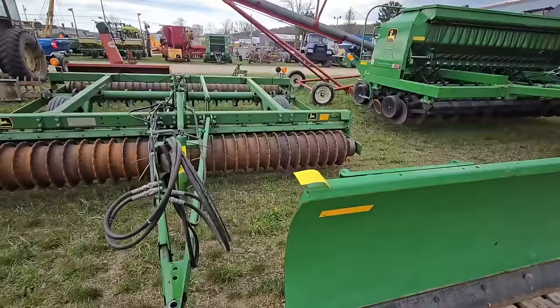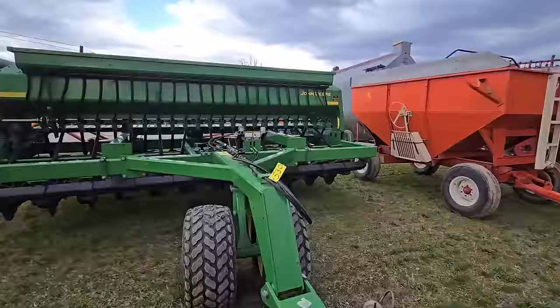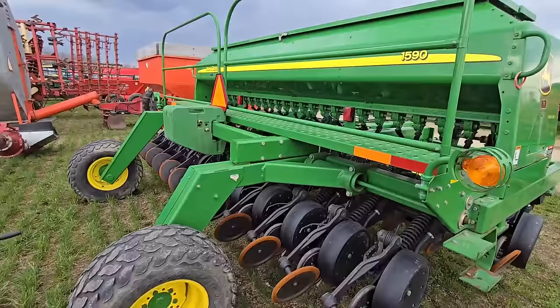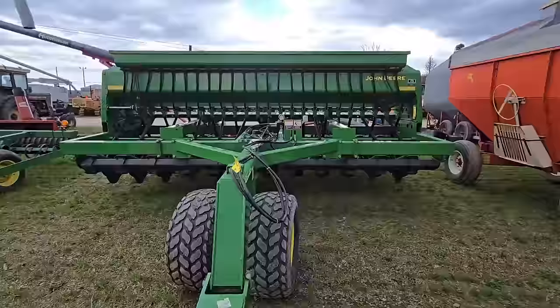Looks like another blade plow. And here's a nice John Deere — I think it looks new. You can do some planting with this. Yeah, this is a 1590 John Deere no-till drill — looks to be about a 15-footer. Nice planter.